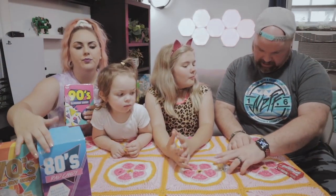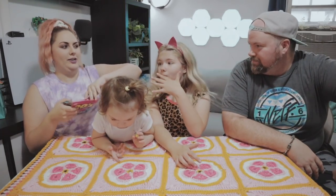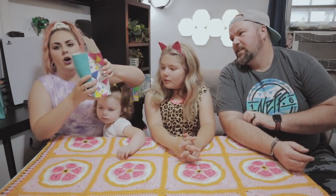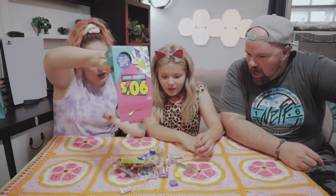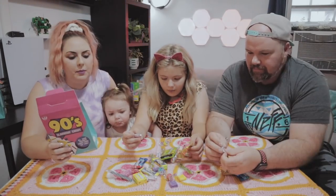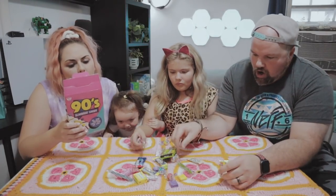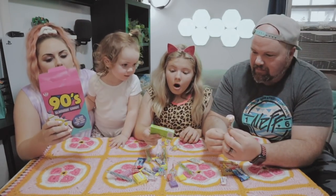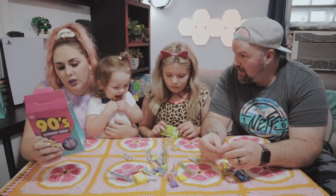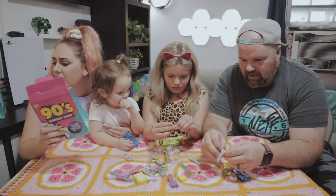Last and definitely not least — my childhood! It's the 90s. Definitely the coolest ones. More Nerds. We've got a Gummy Burger, Sour Punch Straws, Bazooka Gum — my favorite — more Crybabies, more Now and Laters, Smarties, Pops, Gummy Bears, Mike and Ikes, Airheads, Laffy Taffy, and Nerds.